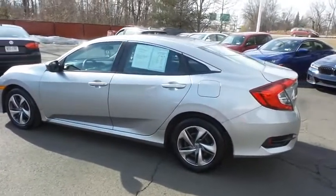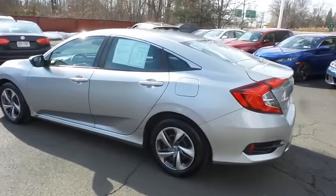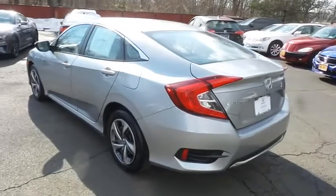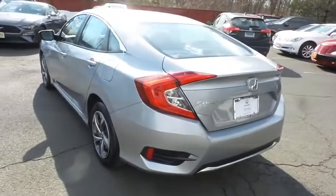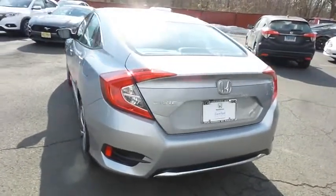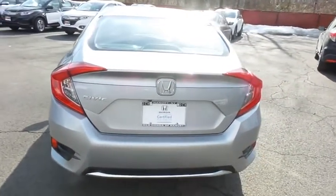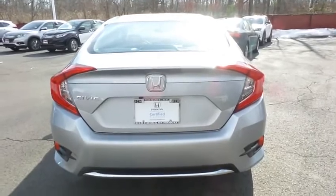This beautiful Civic LX has just arrived at Honda of Nanuet. It only has 47,000 miles, has gone through a comprehensive 182-point inspection, and is backed by a 7-year, 100,000-mile powertrain warranty.